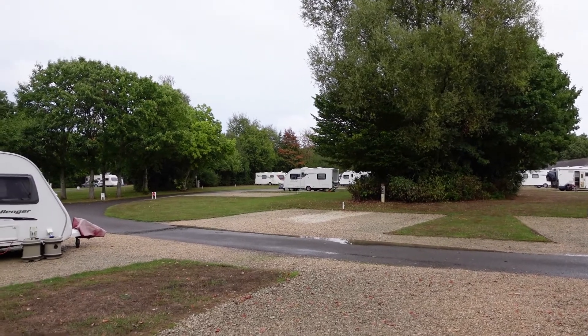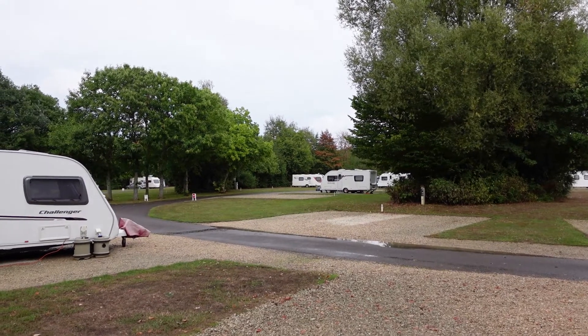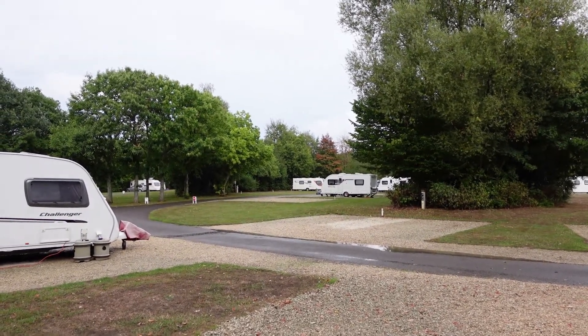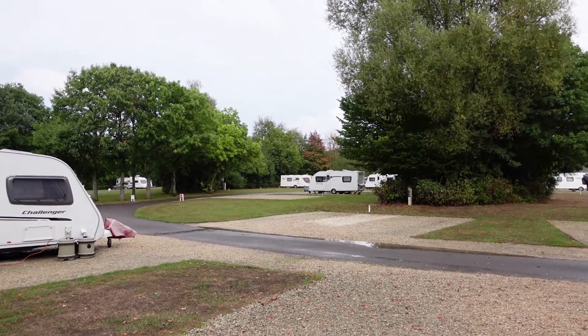Burford's a lovely Cotswold village — or town, village, I think. You can park there with a motorhome, and we did do that. There's a car park, but there's not a massive amount of spaces and you probably wouldn't want a massive motorhome.